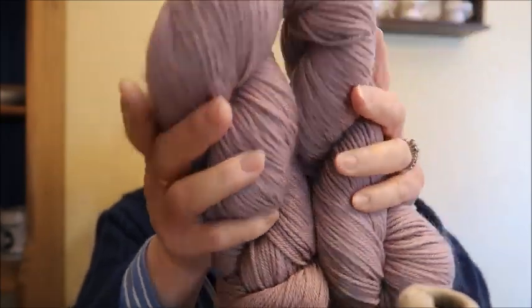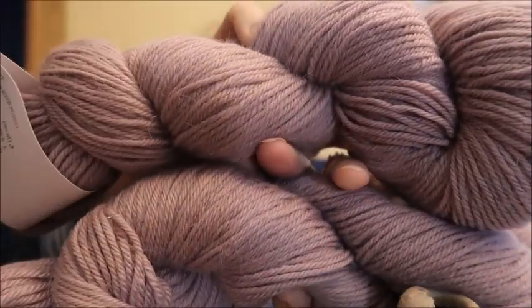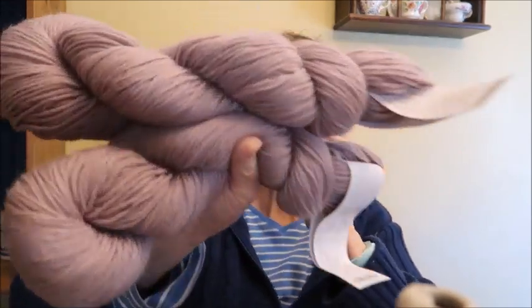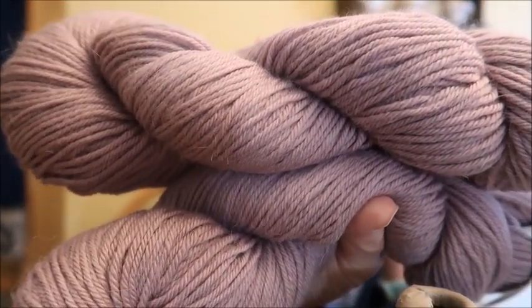Next I have another Knit Crate yarn — this is Knitology Swirl. It's a light purple. It's 65% superwash merino, 35% Suri alpaca, worsted weight with 225 yards per skein — 450 yards total for two skeins. That one is $25. I'm charging what I paid. You can't get Knit Crate anymore — it went out of business, sadly.